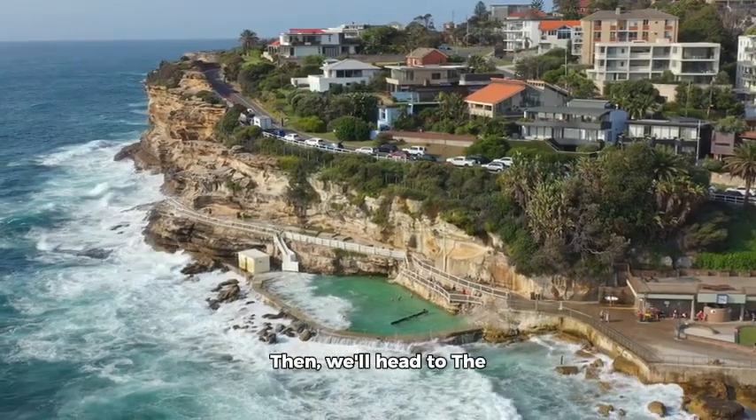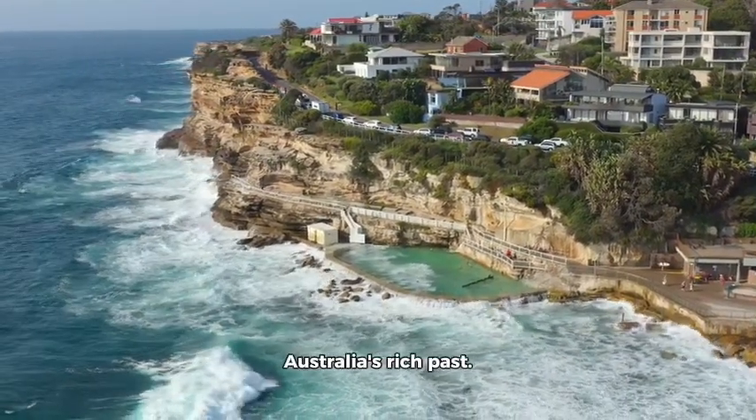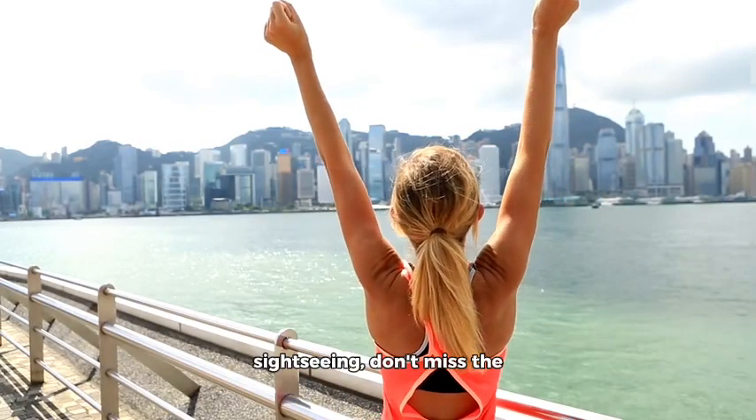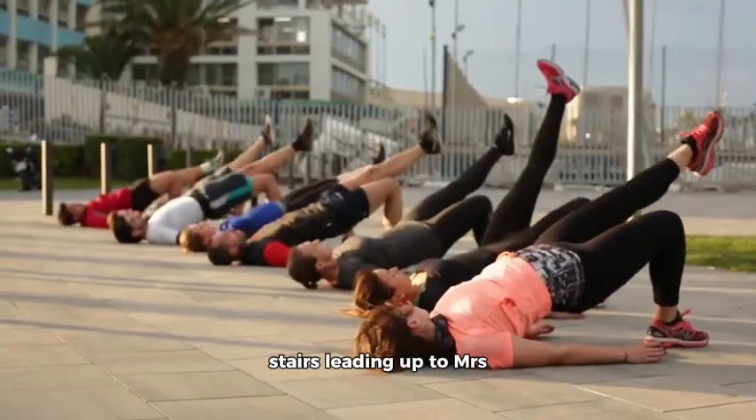Then, we'll head to the Rocks area, a historic district where you can immerse yourself in Australia's rich past. And for those craving a bit of exercise with their sightseeing, don't miss the opportunity to take on the stairs leading up to Mrs. Macquarie's Chair.